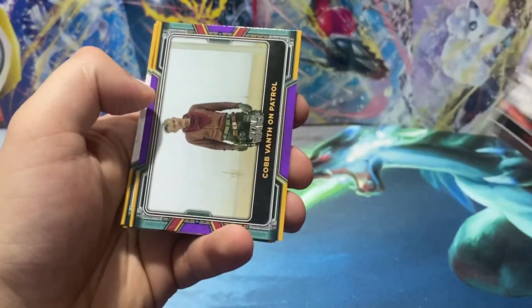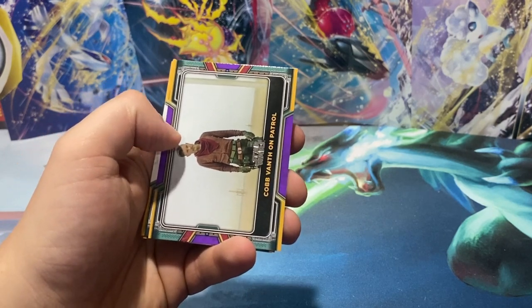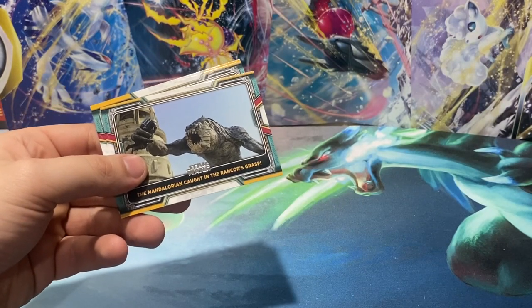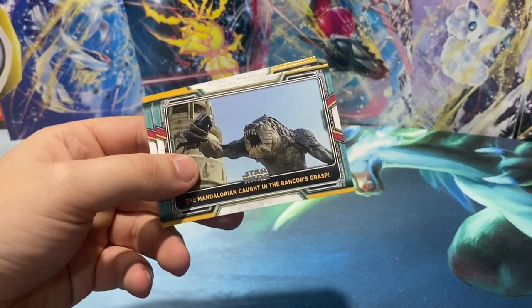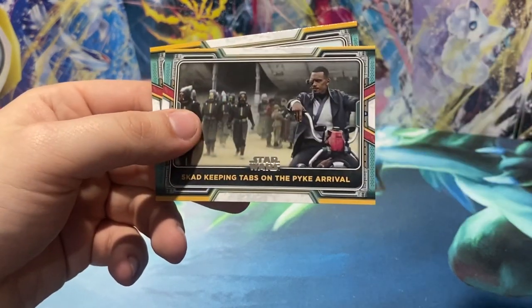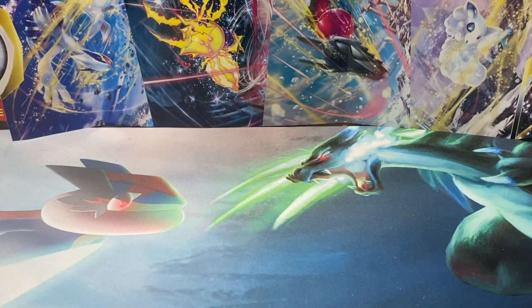Pike Defense. Tusken Warrior. Insert — what's this insert called? Heroes and Villains? Tusken Warrior insert. We have a purple Cobb Vanth on Patrol, unnumbered. Lots of unnumbered parallels in this set. We have The Mandalorian — Caught in the Rancor's Grasp. Scad Keeping Tabs on Pike Arrival. Boba Fett atop his Bantha. That one slipped out of my hand.